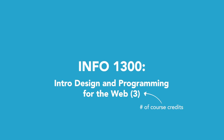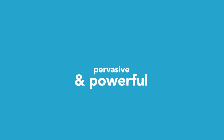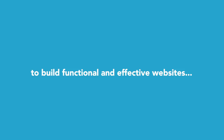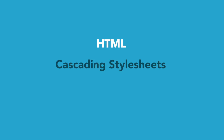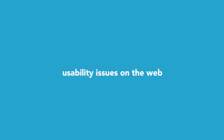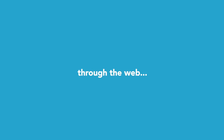First course I took: INFO 1300, Intro to Design and Programming for the Web. The worldwide web is both a technology and a pervasive and powerful resource in our society and culture. To build functional and effective websites, students need technical and design skills as well as analytical skills for understanding who is using the web, in what ways, and for what purposes. Students develop skills through technologies such as HTML, CSS, and JavaScript, studying usability, user-centered design, visual layout, and information architecture. This course provides an introduction to the interdisciplinary field of information science.